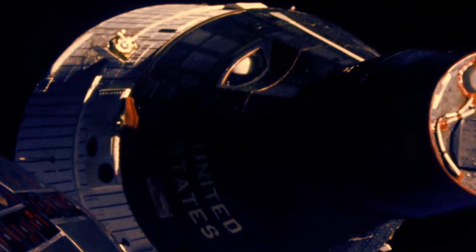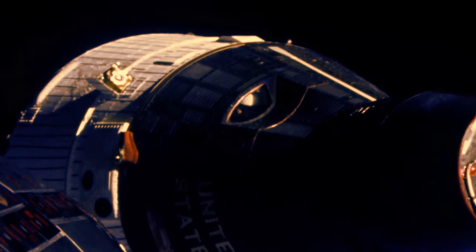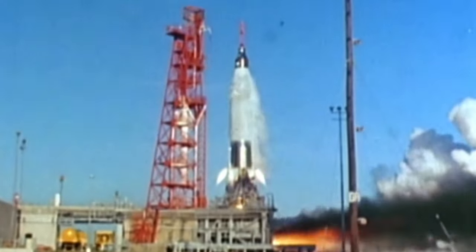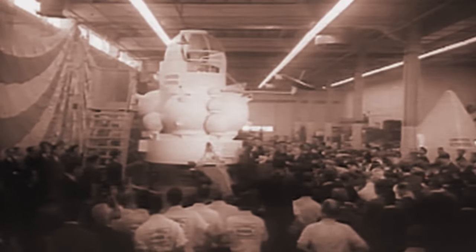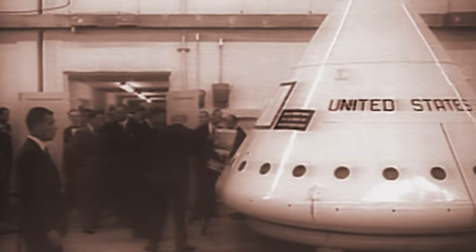Gemini was the brief but intense interim program where NASA pioneered rendezvous manoeuvres needed for lunar missions. In 1963, Project Mercury had come as far as the technology would allow. The final three missions were cancelled so that NASA could shift focus to a new program and develop the techniques needed to reach the moon. It was decided that before embarking on the three-man Apollo program, an intermediate stage to learn about orbital rendezvous and docking was needed.